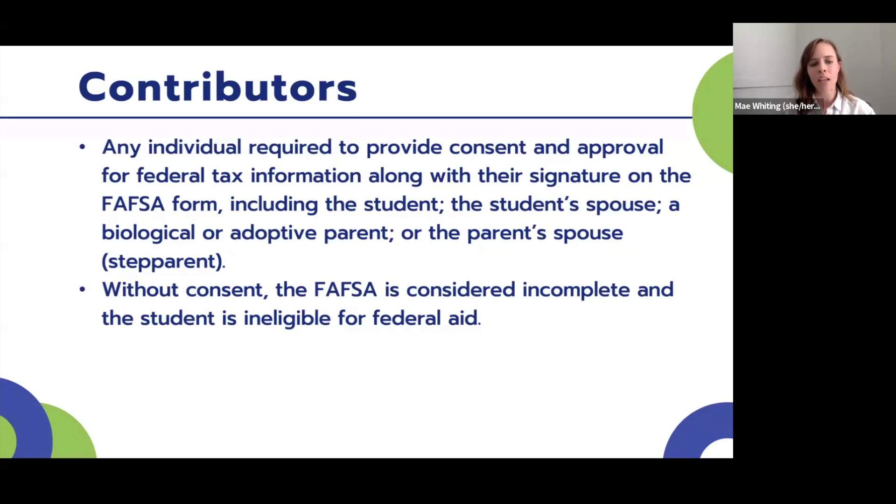When someone contributes to a student's FAFSA, they're giving permission for their tax records to be pulled — that's what consent and approval means — and they're also applying their signature as they add their information. A big part of the new FAFSA is that this consent and approval is required for the student to be eligible for federal aid. Without that consent, the student is essentially ineligible for aid.